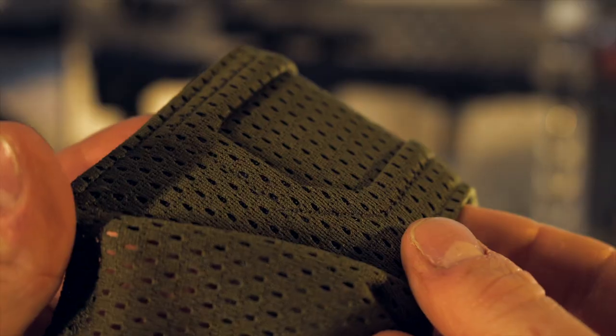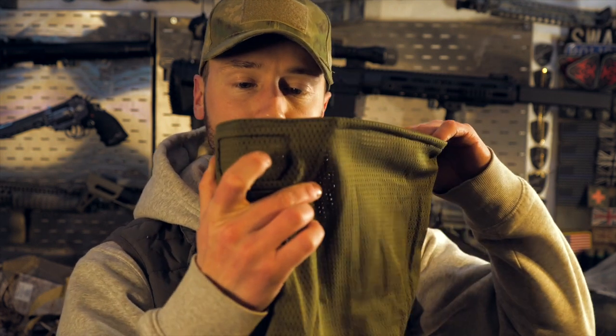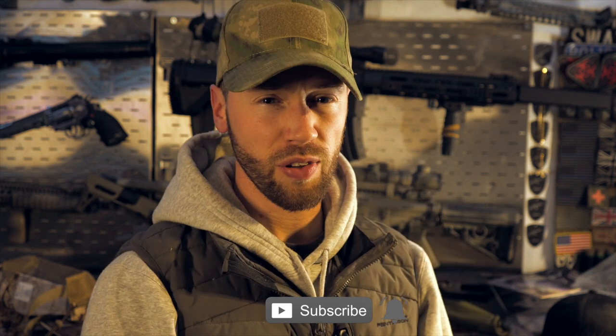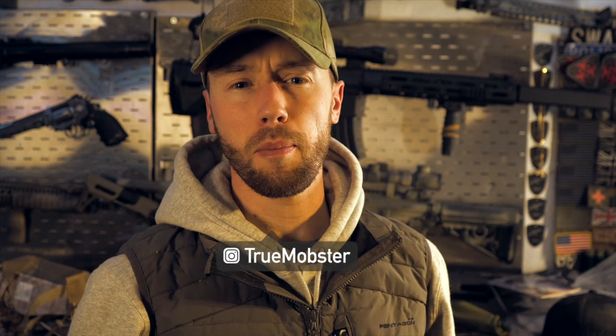Thank you for watching — shoutout to Cygnus Armory for sending all of this stuff. If you want to get any of this gear or anything else, check out their website — the link is in the description below. If you don't want to sell a kidney to replace your teeth, definitely get a mask. If you're new here, subscribe and hit the bell so you don't miss new videos, and follow me on Instagram to check out my pictures and loadouts.